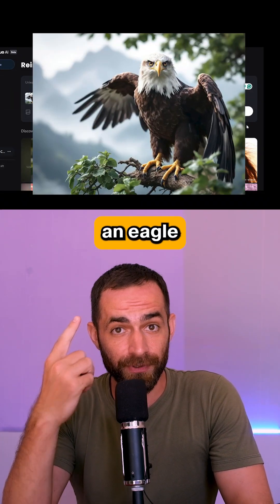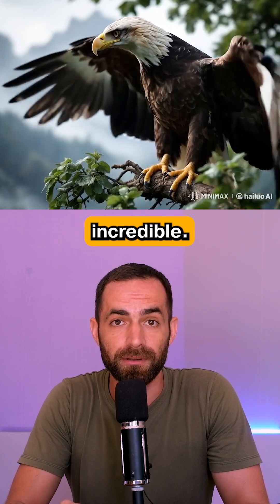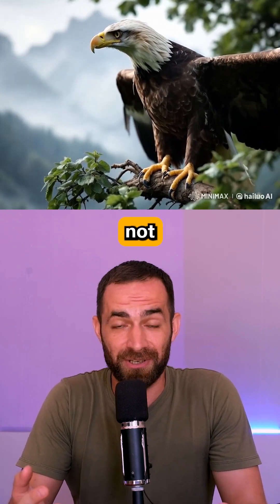I uploaded this image of an eagle and the result is quite incredible. Just look at its movement and tell me it's not real.